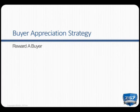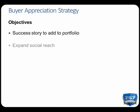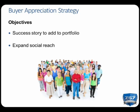Our second strategy is the Buyer Appreciation Strategy. This strategy sets a high standard of service for your clients, and it is one of my favorite strategies because it's simple and it's an amazing referral generator. The objectives of this strategy are to capture success stories to add to your website, to expand your social reach on websites like Facebook and Twitter, and to generate five immediate referrals.